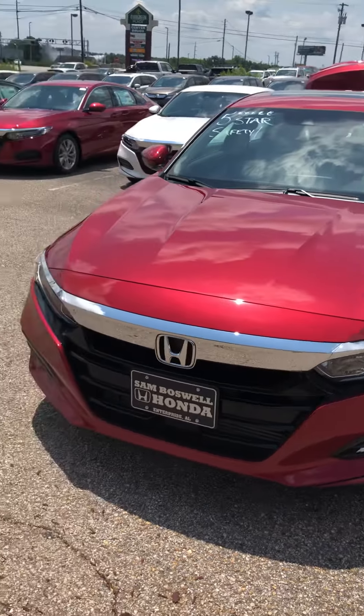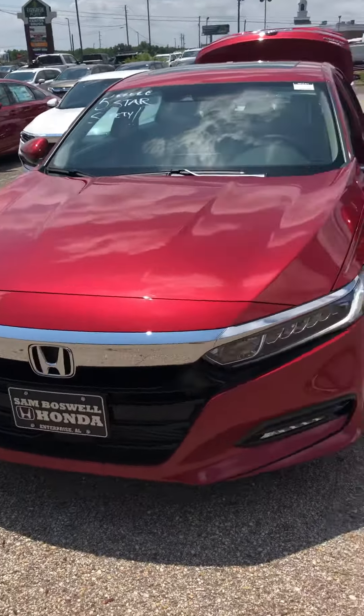2018 Honda Accord EXL with NAV. It does have the nice LED daytime running lights and the nicer alloy wheels.